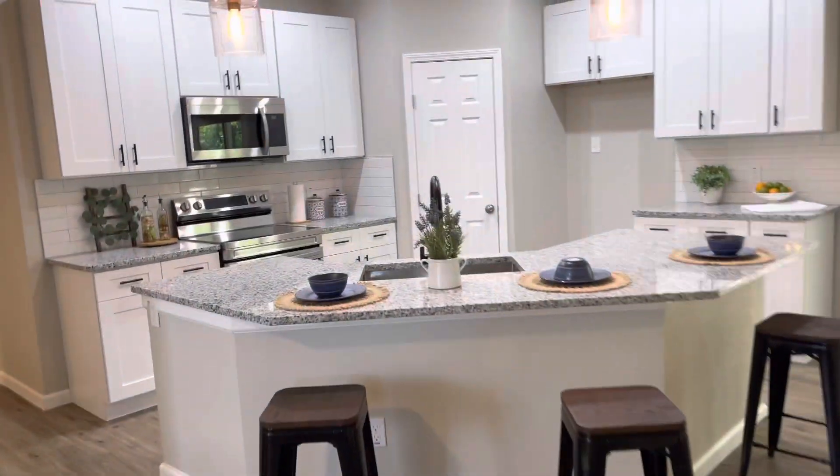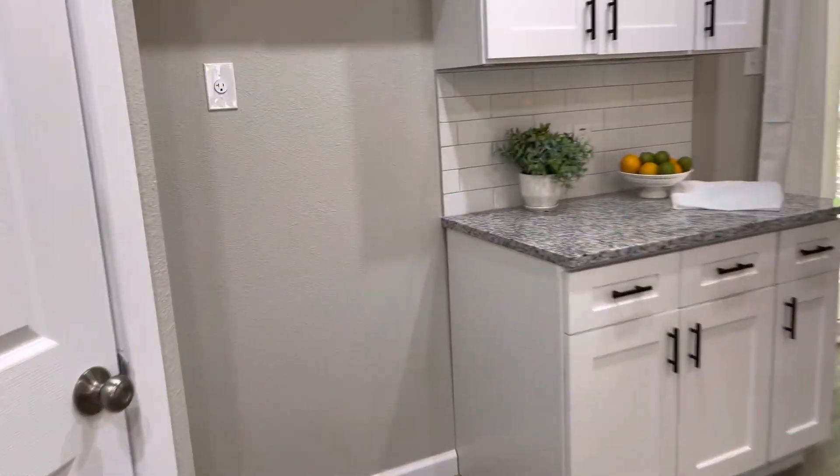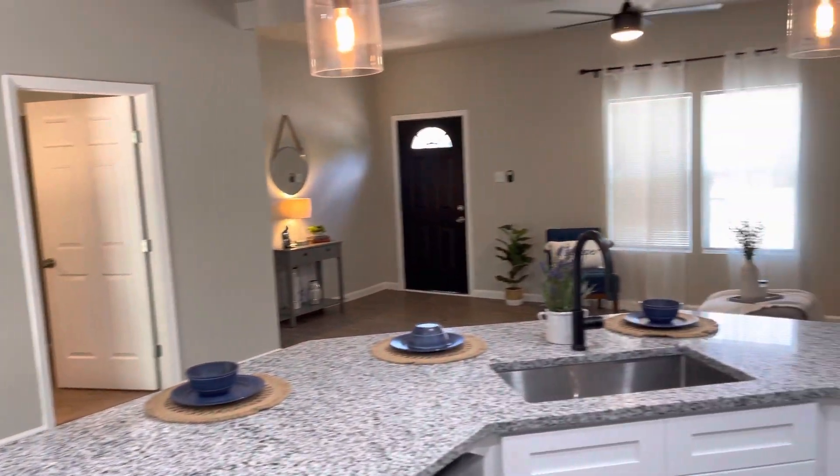Ceiling fans, you have nice luxury laminate flooring, granite table tops and counters. Here is your pantry — a nice little walk-in pantry. Here's how it looks from the kitchen.